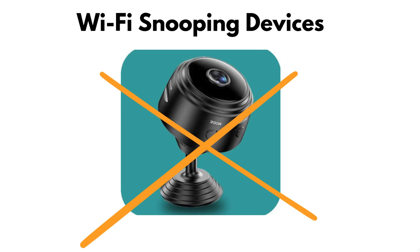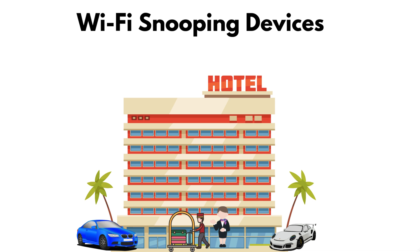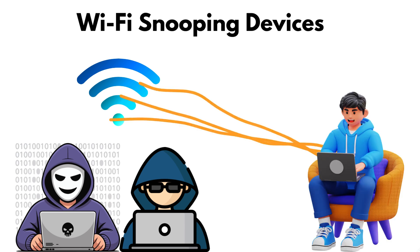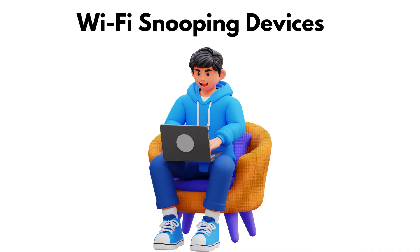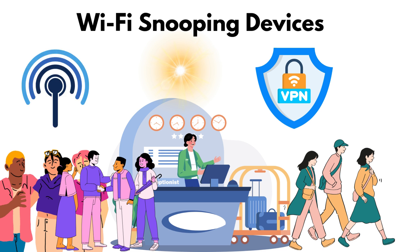Wi-Fi snooping devices. Not all spying happens with hidden gadgets in the room. Sometimes the danger comes through the hotel's own Wi-Fi. Hackers can set up fake networks with names almost identical to the hotel's, tricking you into connecting. Once you're on, they can intercept your browsing, emails, even credit card details. These attacks shine in crowded hotels where many guests connect without thinking. But using a VPN or simply sticking to your mobile hotspot makes their tricks nearly useless.